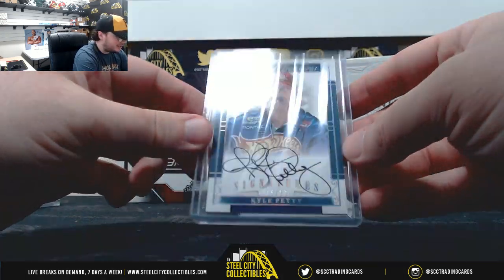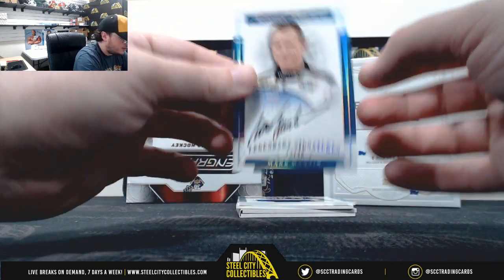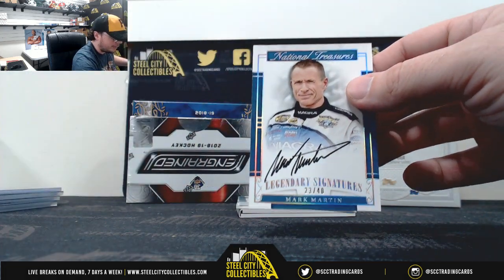Rocking the Freddie Mercury look there — Kyle Petty, 15 of 50. Mark Martin, legendary signatures, 23 of 40.